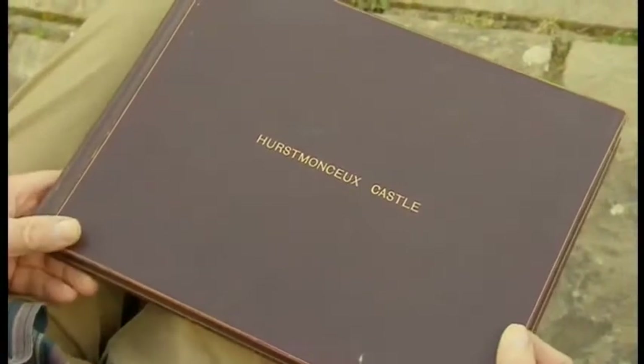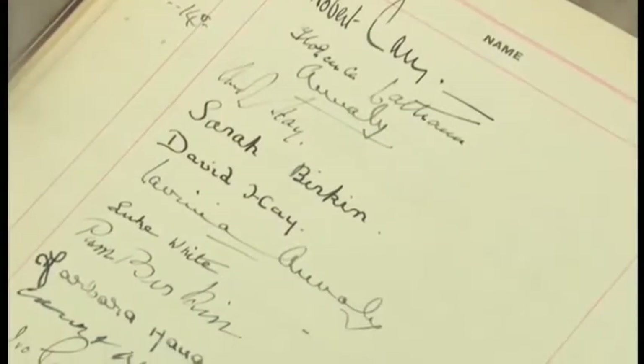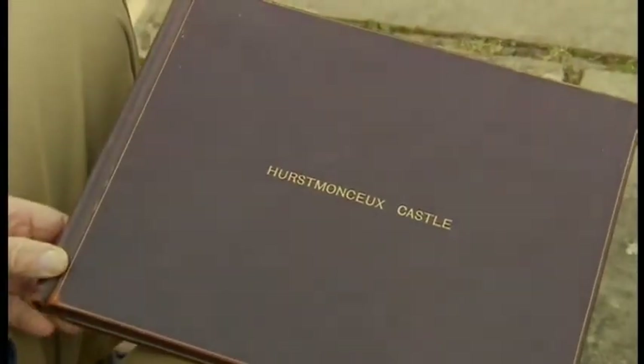Robert has some memorabilia — a visitors' book from the castle. On one page alone there is King George V, Queen Mary, and the future King George VI and Elizabeth. There's also Field Marshal Alexander Haig, aircraft designer and builder Sopwith, and even the Rothschilds — Victor Rothschild's signature is there. It really is a who's who of the day, and a wonderful, valuable document of social history — not just a book, but names, dates, and places all connected to this fabulous castle.